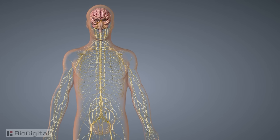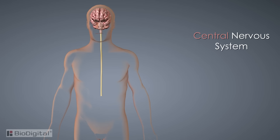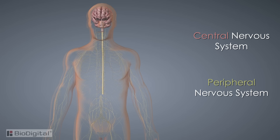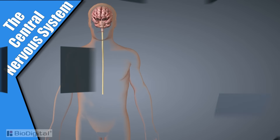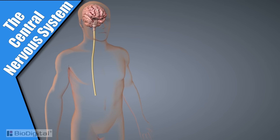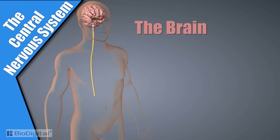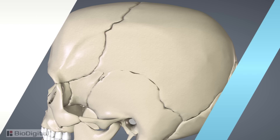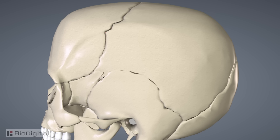The nervous system is split into two parts: the central nervous system and the peripheral nervous system. We'll explore the peripheral later, but first let's look at the central nervous system. The central nervous system is made up of two major structures: the brain and the spinal cord. As most people know, the brain is found within the cranium, or skull.